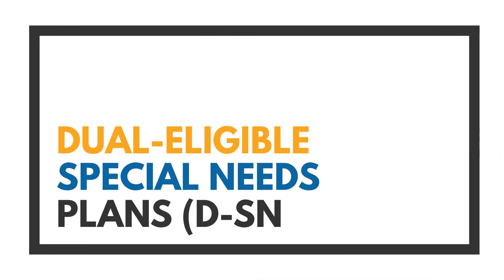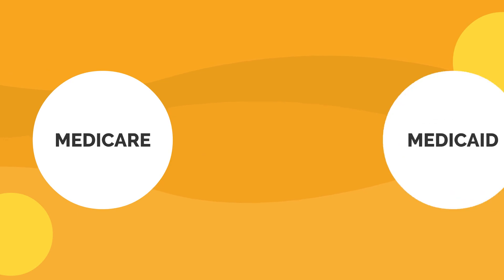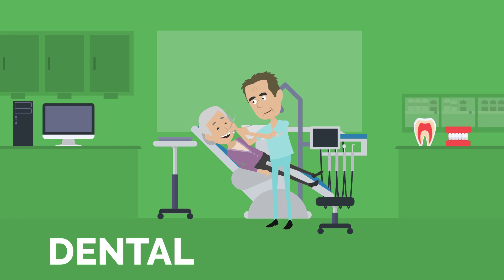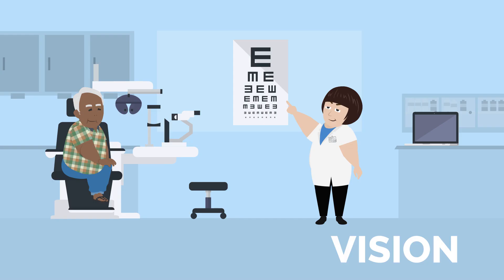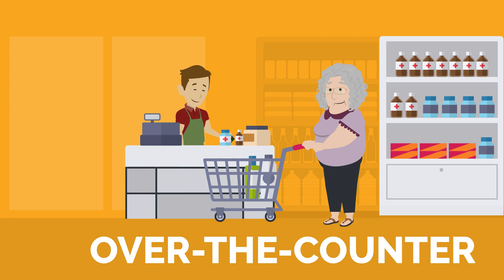Dual special needs plans: if you qualify for both Medicare and Medicaid, you're eligible to enroll in a dual special needs plan, which can help cover some services that Medicare doesn't cover, like dental, vision, hearing, over-the-counter benefits, and more.